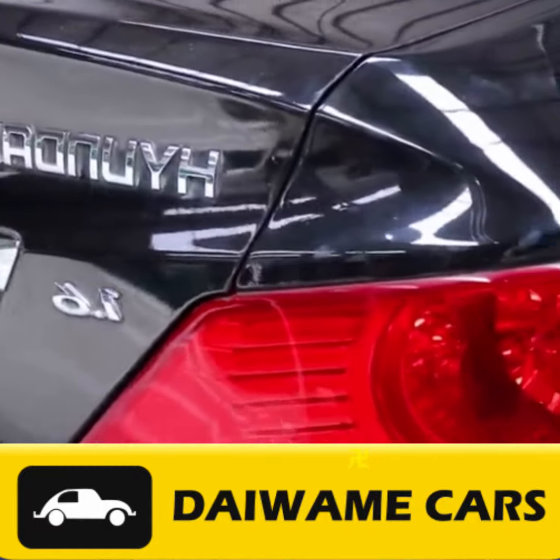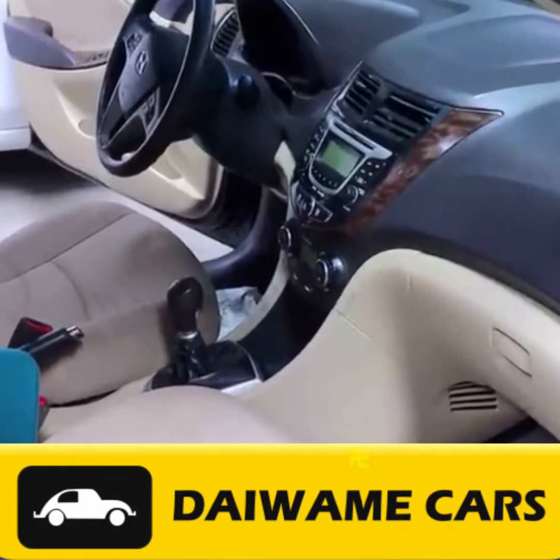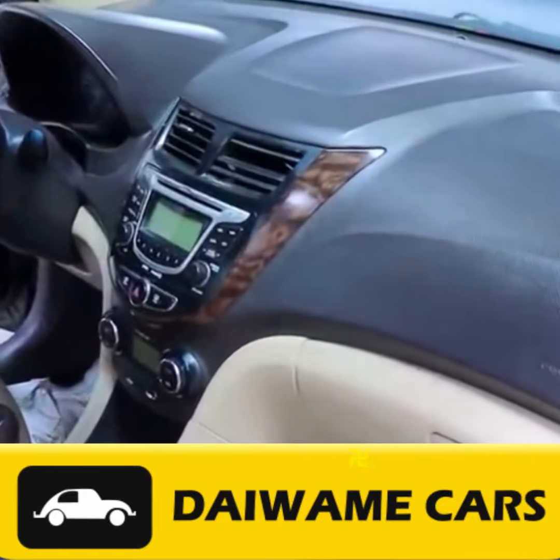When you find the right car, it's time to negotiate. To get the best deal, be ready to walk away if the price is too high. Research the car's fair market value and be open to reasonable compromises.